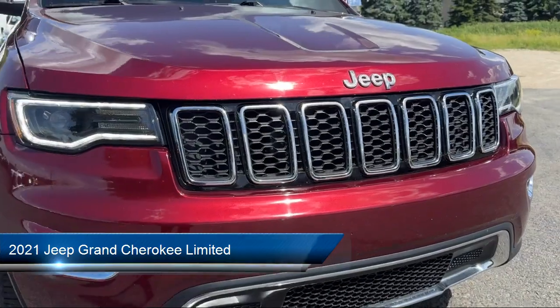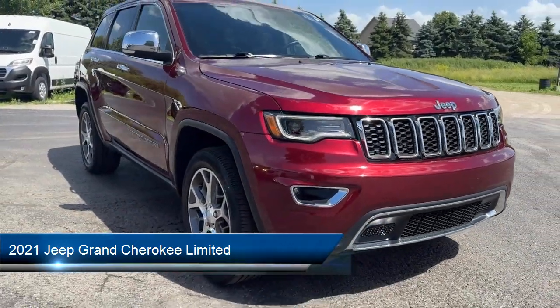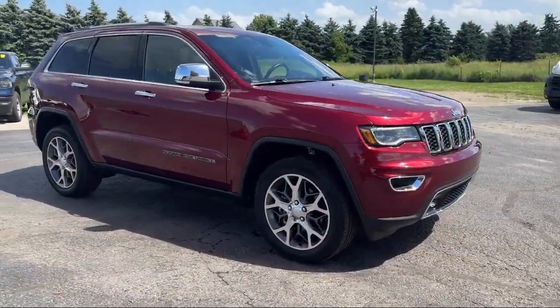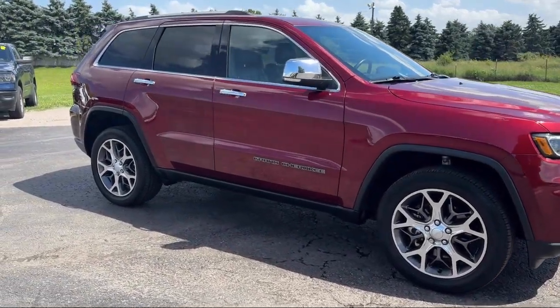It comes equipped with Garage Door Transmitter, Apple CarPlay, HD Radio, Park View Rear Backup Camera, Apple CarPlay and Android Auto.